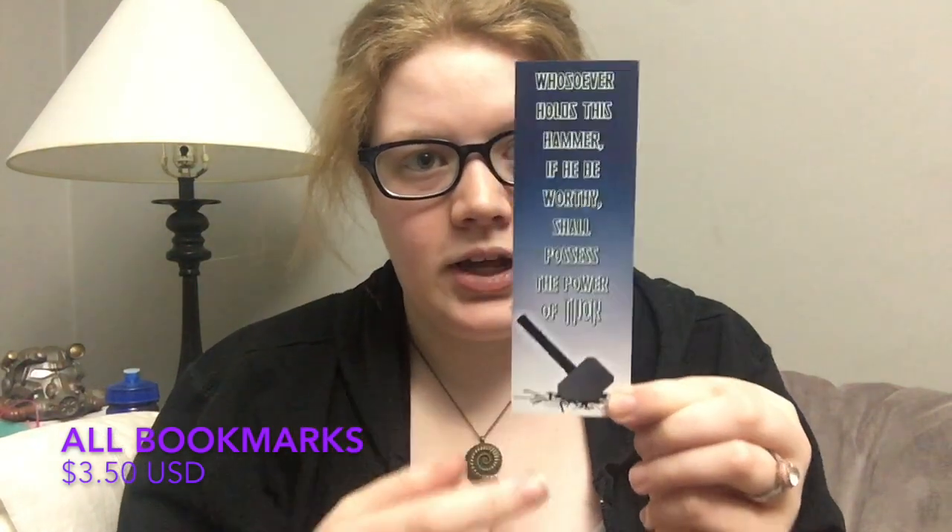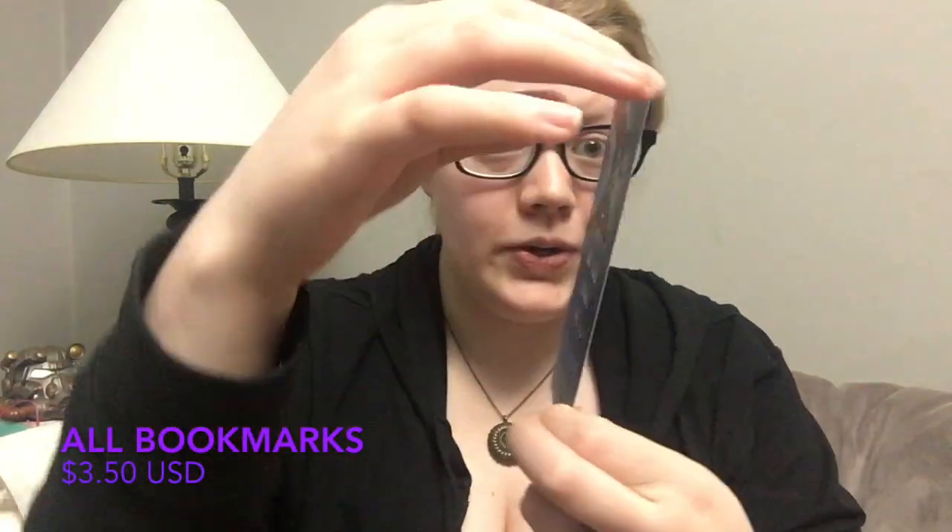The first bookmark is a really fun Thor bookmark. One side says 'Do you want me to put my hammer down?' with a graphic of Thor, and on the back side you have Mjolnir with the inscription 'Whoever holds this hammer shall possess the power of Thor' — the marking engraved on Mjolnir. Thor is definitely my favorite superhero, and I really enjoyed this bookmark.